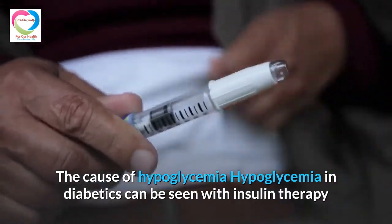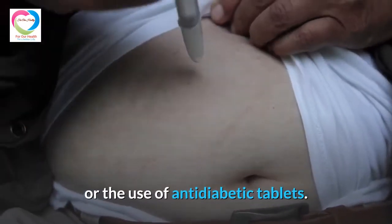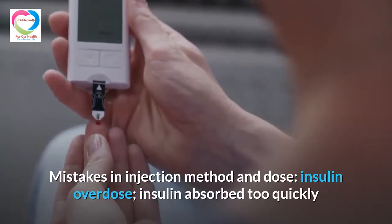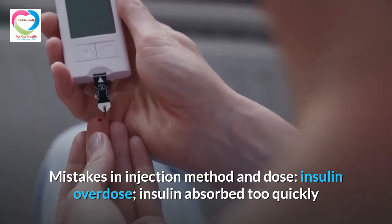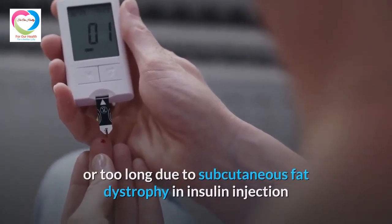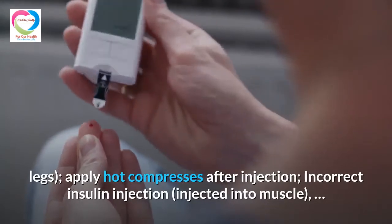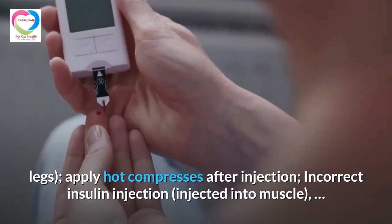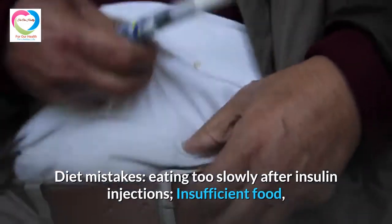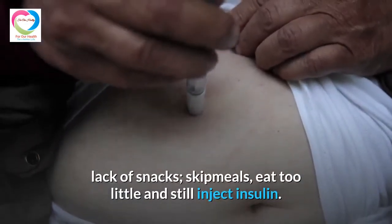Hypoglycemia in diabetics can occur with insulin therapy or the use of anti-diabetic tablets. Hypoglycemia during insulin therapy can be caused by mistakes in injection method and dose, insulin overdose, insulin absorbed too quickly or too slowly due to subcutaneous fat dystrophy at injection sites, injection into heavily active areas such as arms or legs, applying hot compresses after injection, or incorrect injection technique injecting into muscle. Diet mistakes include eating too slowly after insulin injections, insufficient food, lack of snacks, skipping meals, or eating too little while still injecting insulin.